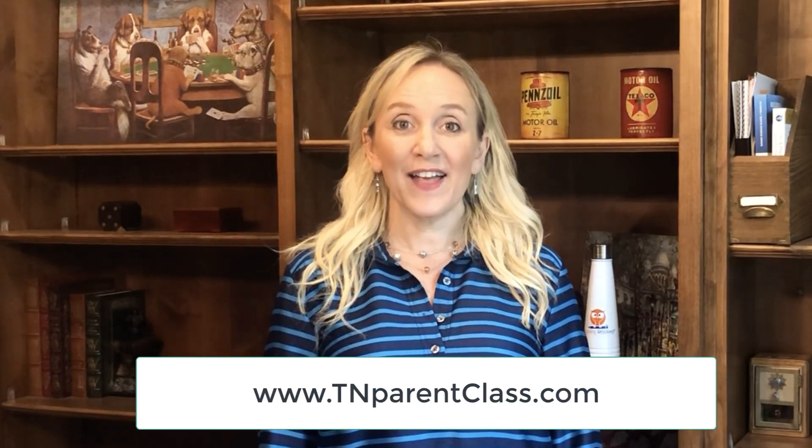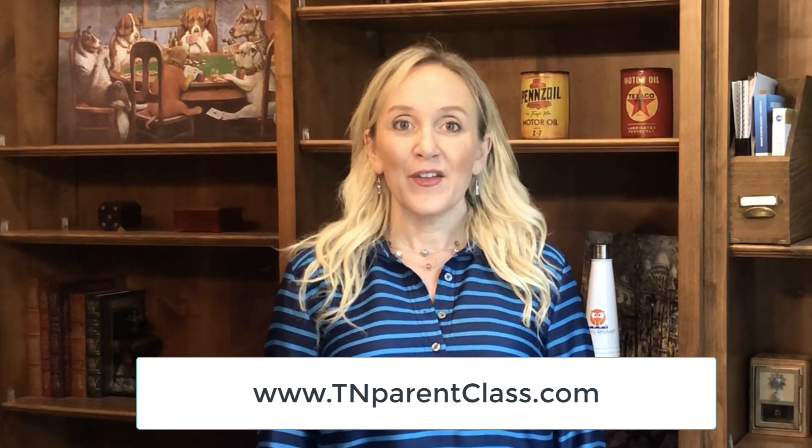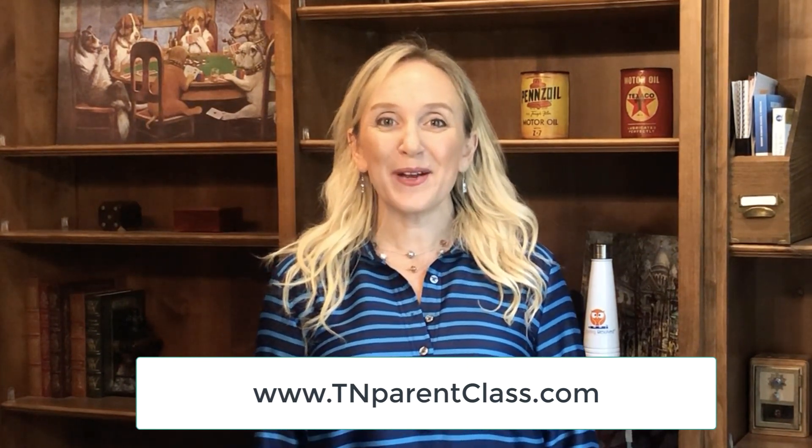Hi, my name is Kimberly and welcome back to my channel. I am an attorney here in Memphis, Tennessee, and I try to make at least one to two videos a week giving some legal information for people going through divorce and parents just like you who have lots of questions. I also teach the live mandatory parent education class at least six times a month. You can check that out at tnparentclass.com.